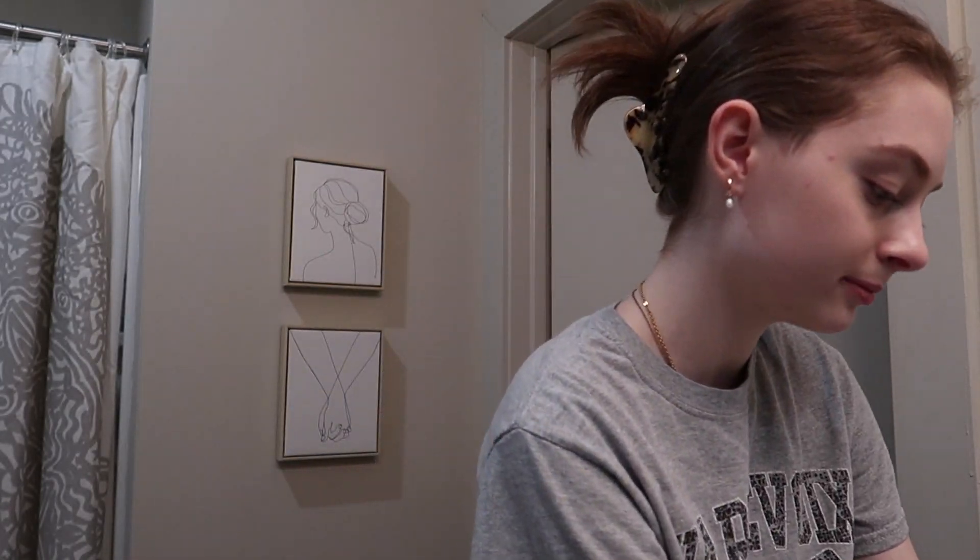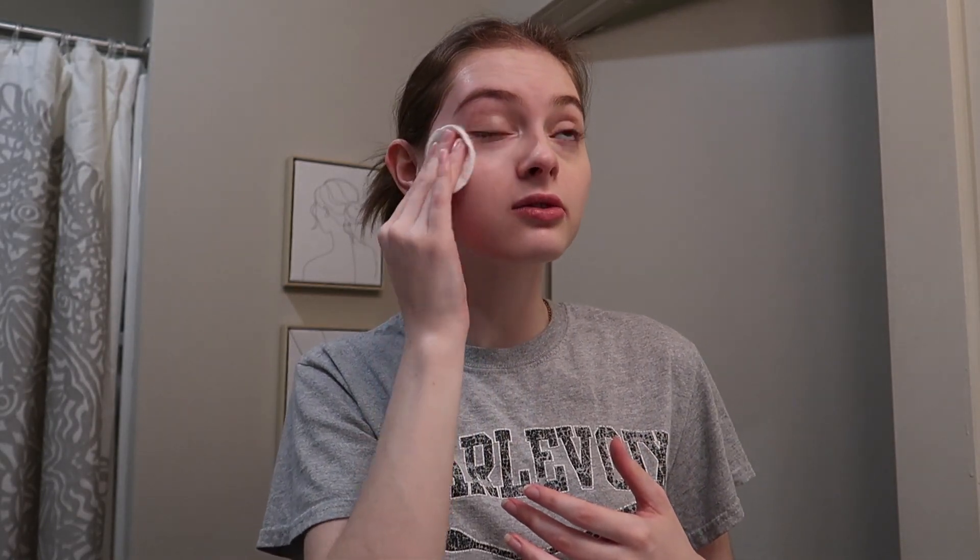The first thing I'm going to use is the Garnier Skin Active Micellar Water — I use the pink one. It removes makeup and it's for sensitive skin. I'm going to use this with a cotton pad to get it all off my face. I sometimes also do this if I'm feeling lazy in the morning and I'm not feeling like washing my face fully.